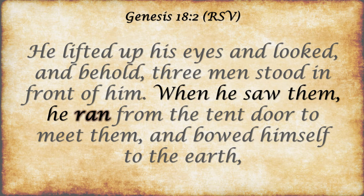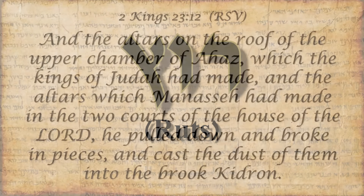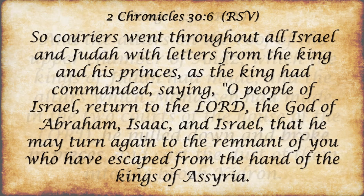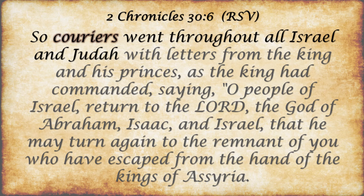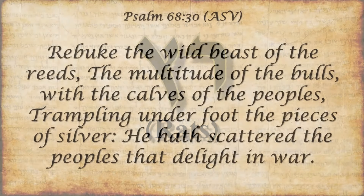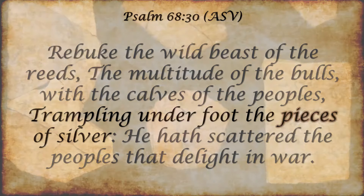When he saw them, he ran. The word 'ran' is the Hebrew verb 'ruts.' This same verb is also found in the verse: 'he pulled down and broke in pieces,' where the phrase 'broken pieces' is also the verb 'ruts.' So couriers went through the land of Israel and Judah — the word 'couriers' is again the verb 'ruts,' derived from the two-letter root 'rots,' which appears only once in the Hebrew Bible: 'trampling underfoot the pieces of silver.' The word 'pieces' is the word 'rots,' meaning a fragment, a piece broken away from the whole.